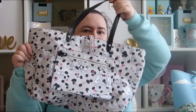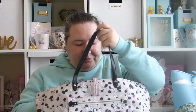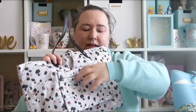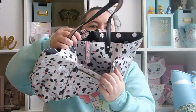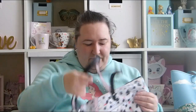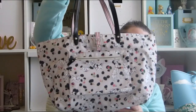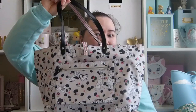Again there's no zip on this bag — it's just an open bag with press studs to close it. It's got one zip pocket on the front and one non-zip pocket behind it. I really like this bag, I think it's super cute. This is probably my second favourite bag, although I don't use it very much because there's no zip.